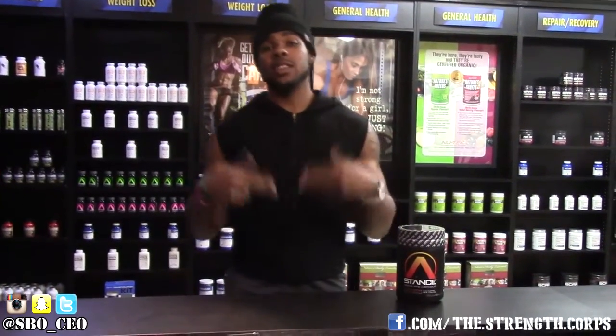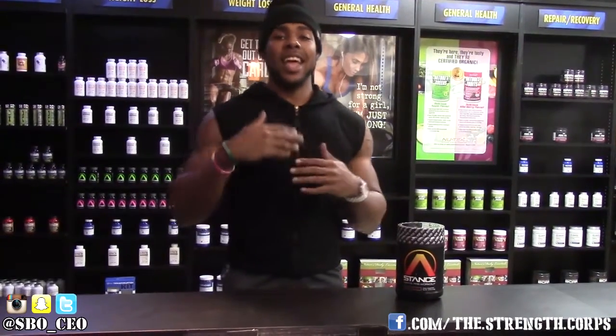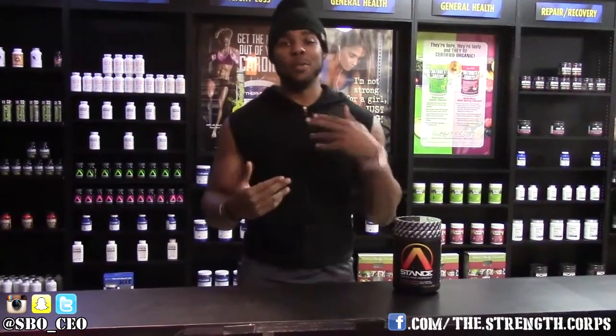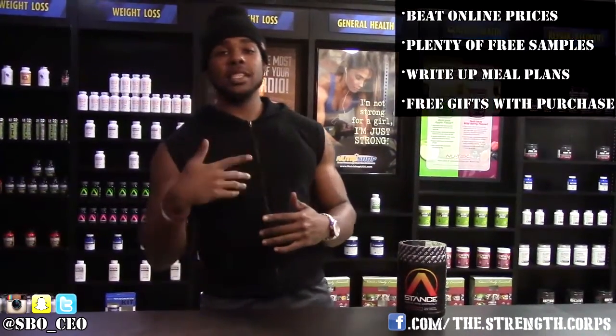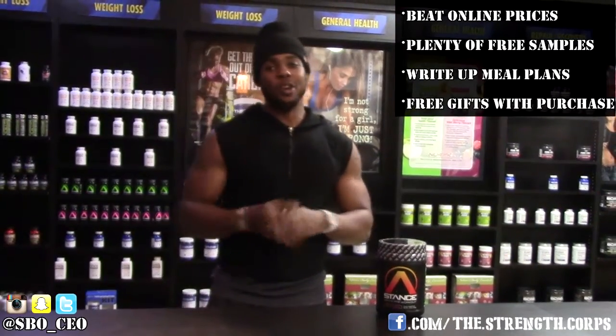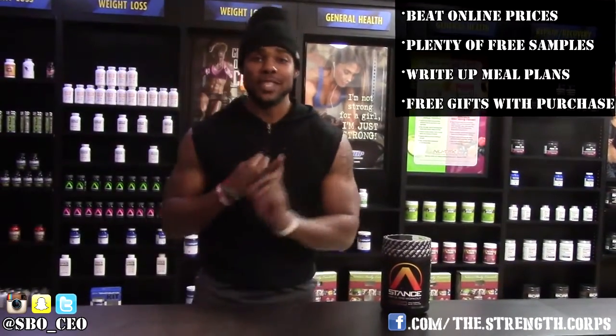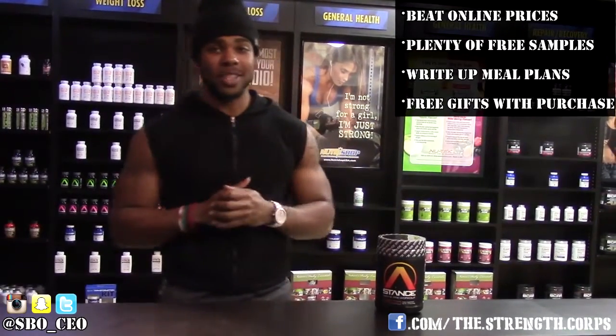The dude here who works here, who owns the shop, Alex — what he has me doing is giving me different products to try out and then I'm going to review them for you guys. I'm going to list a couple of the different things that Nutri-Shop has to offer. They match online prices, they give you free samples, they always hook it up. They keep your boy laced up with all kinds of stuff. Definitely check them out if you're in the Tallahassee area.